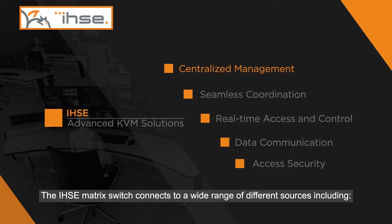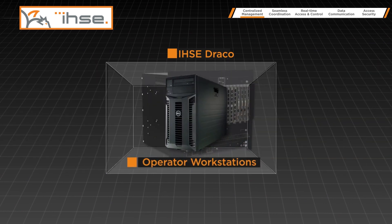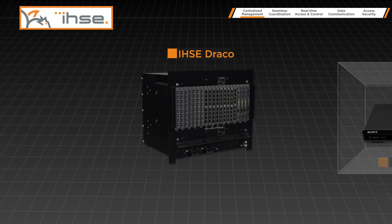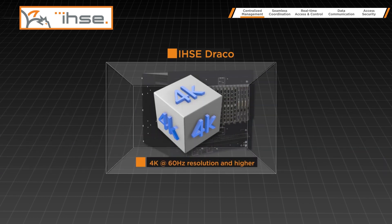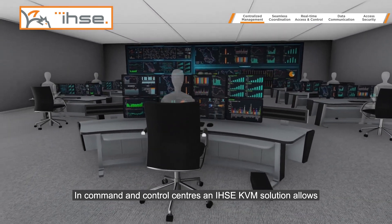The IHSE matrix switch connects to a wide range of different sources including servers, operator workstations, computers, surveillance cameras, set-top boxes, DVD players, video conferencing systems, and video walls, operating at 4K at 60 Hz resolution and higher in command and control centers.